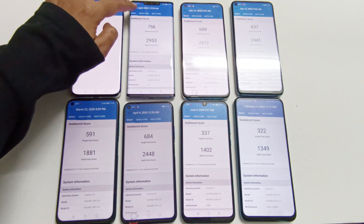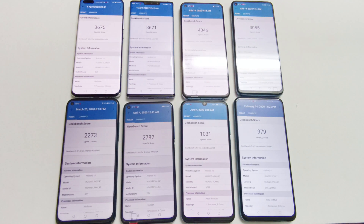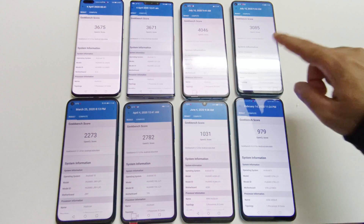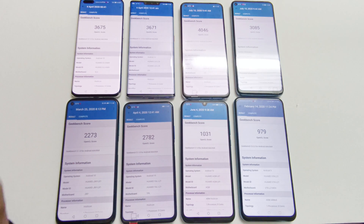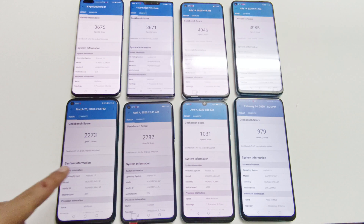In the Geekbench 5 Compute test, Nova 7 performs better compared to the rest of the smartphones, taking first spot. After that it's P40 Pro, Mate 30 Pro, Nova 7 SE, Nova 5T, Nova 7i, Y8P, and Y9S. Better chipset and hardware specs play the most important role in achieving benchmarking test scores.